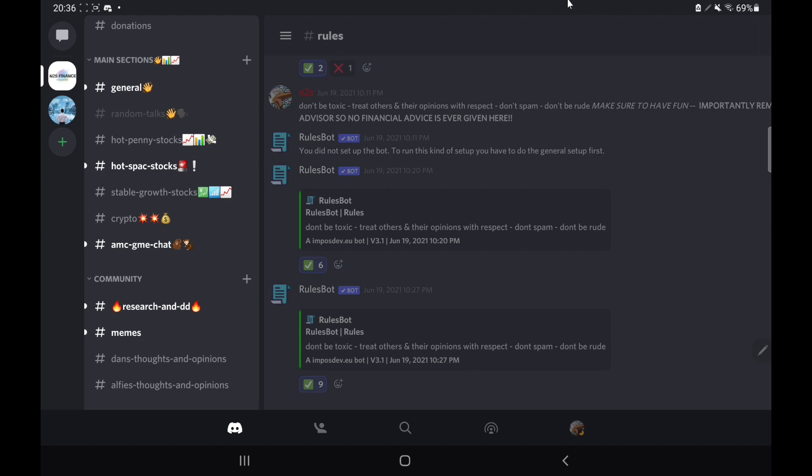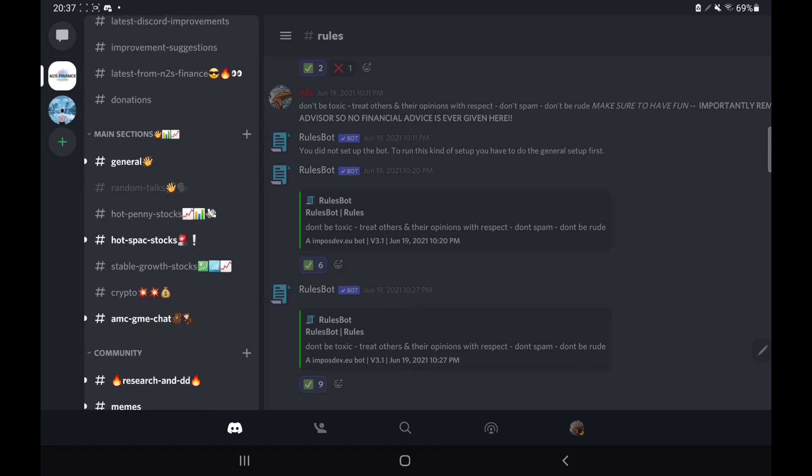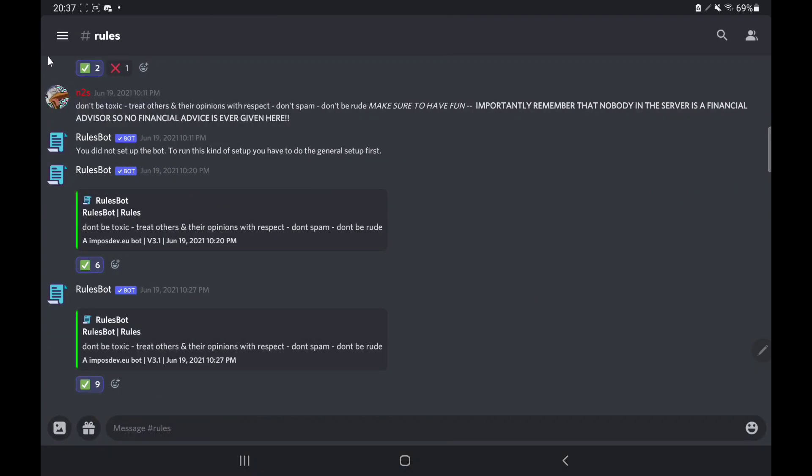Let me tell you about our Discord — the N2S Finance Discord is split into multiple sections. At the top we have updates from me; scrolling down we have the main sections where we focus on cryptos, SPACs, and other hot stocks including penny stocks and stable growth stocks. We even have a special AMC/GME chat, research and DD from the community, funny memes, and contributions from members. Joining is completely free — link is down below. If you want to become a Patreon you'll get a pink name tag displayed, but you don't have to pay anything if you don't want to. Thank you for watching, see you soon.